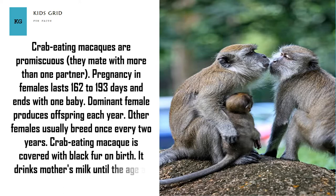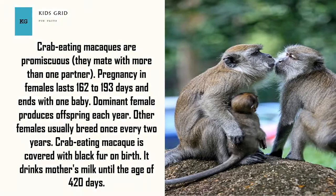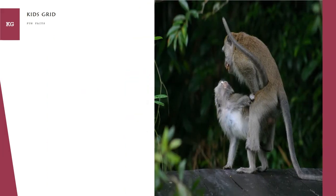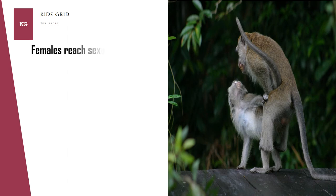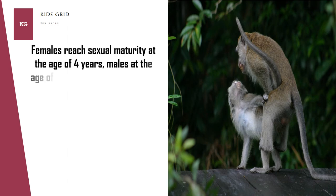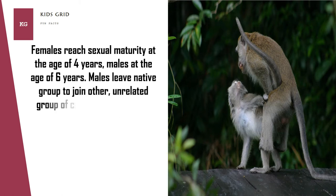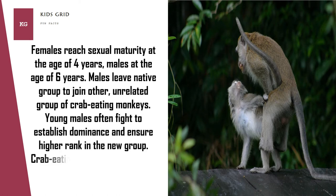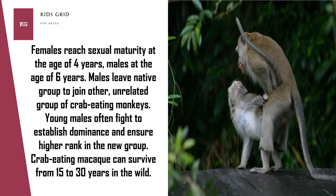Crab-eating macaque is covered with black fur at birth and drinks mother's milk until the age of 420 days. Females reach sexual maturity at the age of 4 years, males at the age of 6 years. Males leave their native group to join other unrelated groups. Young males often fight to establish dominance and ensure a higher rank in the new group. Crab-eating macaque can survive from 15 to 30 years in the wild.